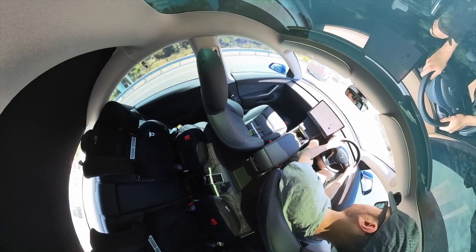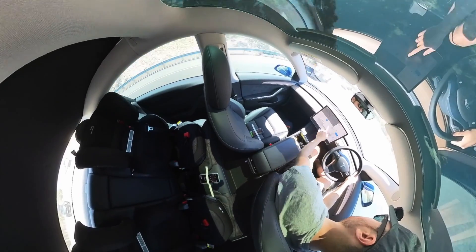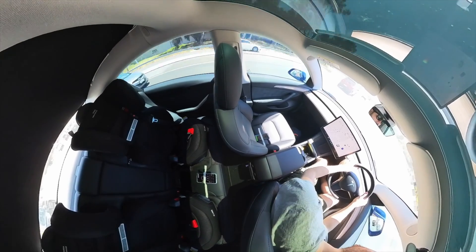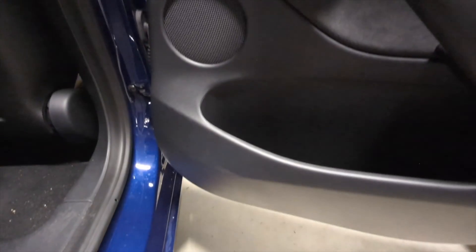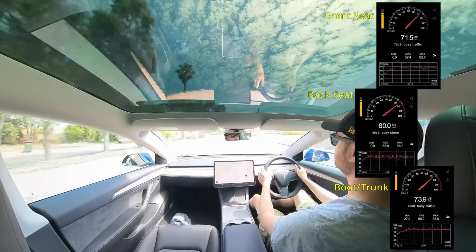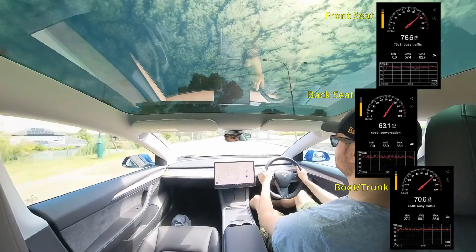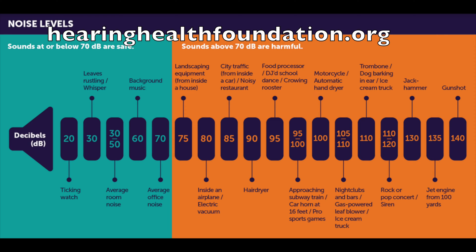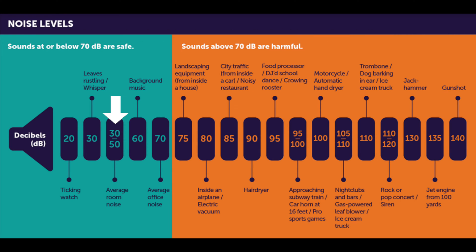I just came back from visiting Melbourne and while there a mate of mine took me for a ride in his Model 3 Performance. He complained of rattling noises from the cabin, which made me think about how loud a Tesla really is when driving. My hope from this experiment was a comfortable noise level between 20 and 40 decibels — the noise of an average room or office.